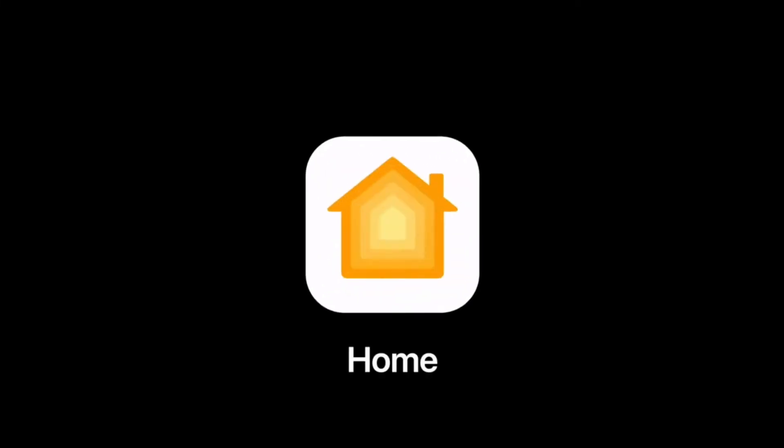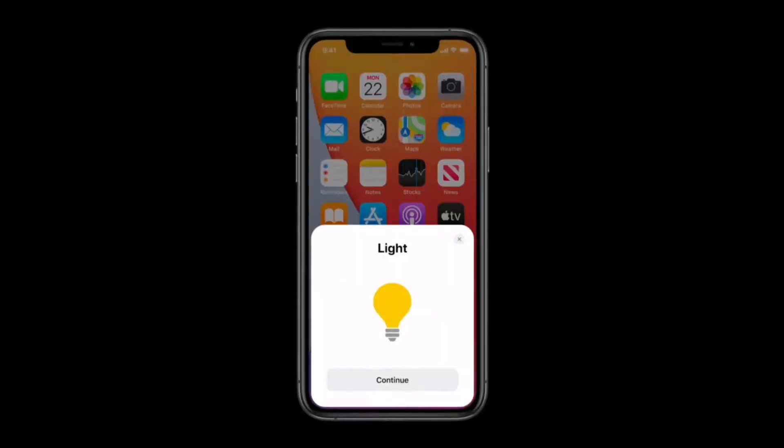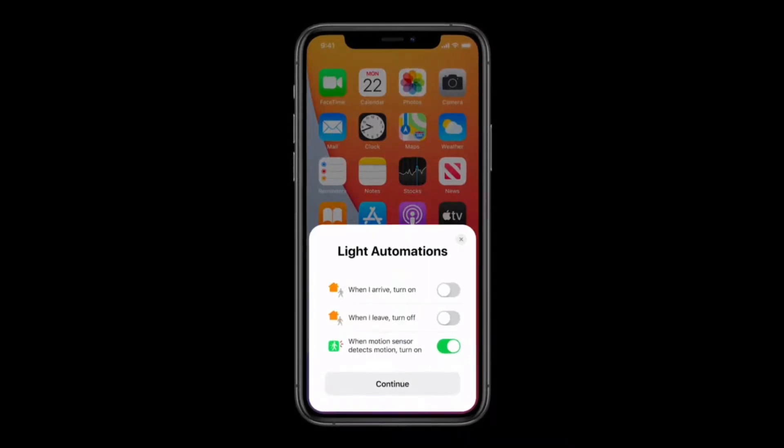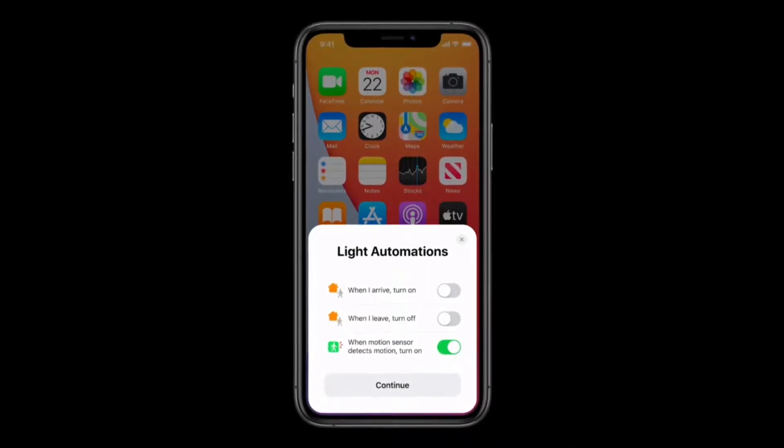And you control it all in the Home app, the most secure way to manage your smart home. Adding new devices to your home has never been easier. Simply tap or scan to set up an accessory. And in iOS 14, after you add an accessory, the Home app will now suggest useful automations so you can immediately put your new device to work for you.